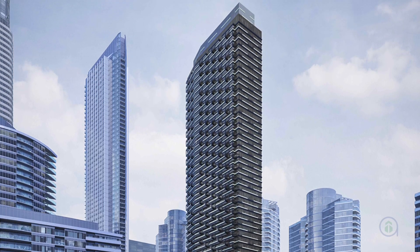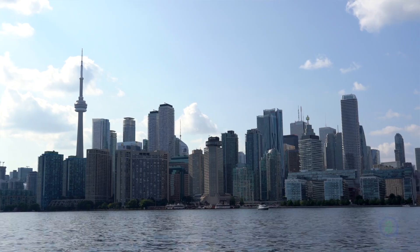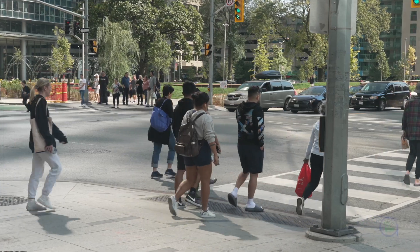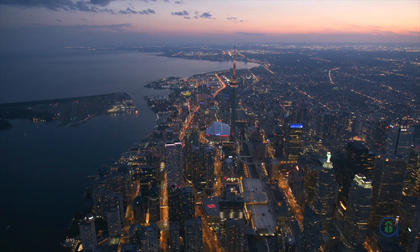This 60-storey tower will become the final piece of Toronto's famous skyline, bringing 902 residences and over 27,000 square feet of luxury amenities to the heart of the city. Buyers here can take advantage of unbeatable walk and transit scores, incredible neighbourhood prestige, and coveted views of Lake Ontario and the vibrant cityscape.